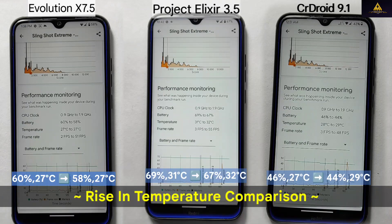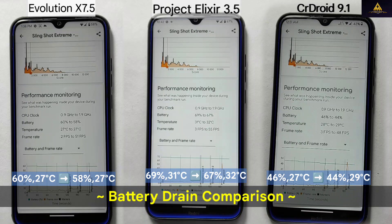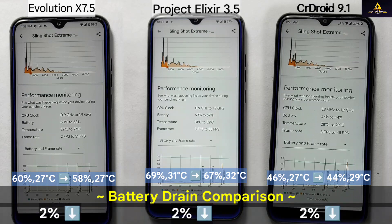During the single shot extreme test, Evolution X had no change in temperature rise, while Project Alexire had a 1% temperature rise and CR Droid had a 2% temperature rise. Additionally, all three ROMs had an identical battery drain of 2%.